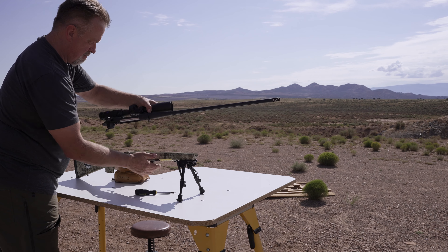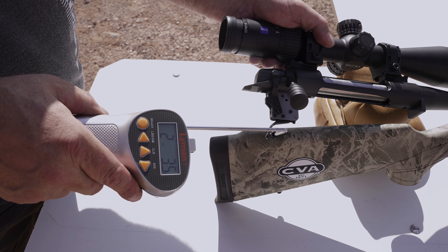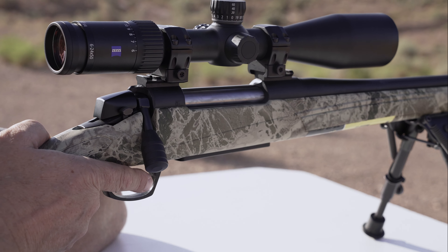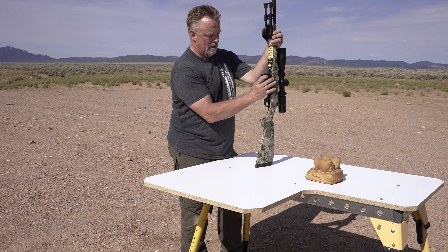It has a single-stage trigger assembly that is adjustable. It comes preset at about three pounds, but I adjusted it to my desired two and a quarter pounds. It has a range of between two and four pounds, and regardless of where you have it set, it has no creep and breaks very crisp.